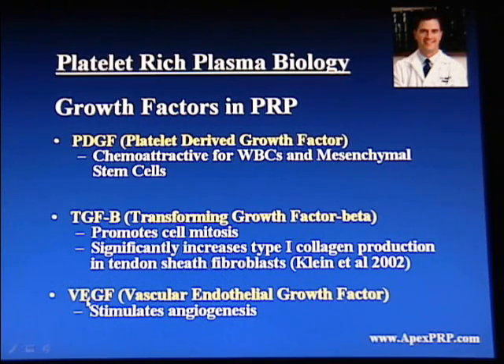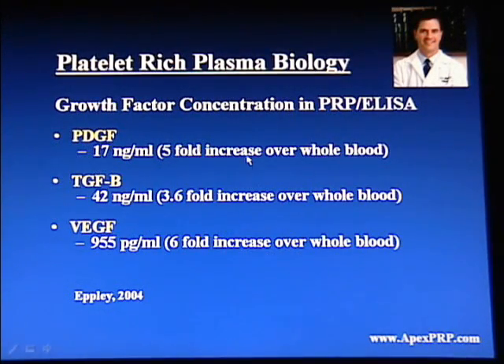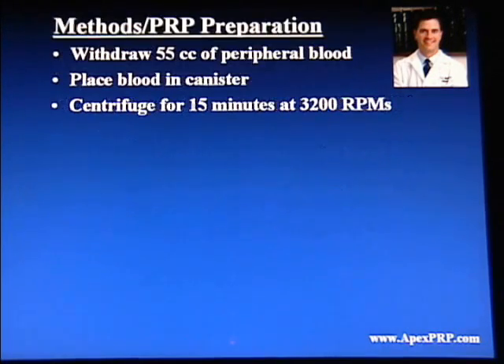And finally, VEGF, or vascular endothelial growth factor, which stimulates angiogenesis, or blood vessel formation. A paper published a few years ago shows that these three growth factors, as well as a variety of others, significantly increase in concentration over whole blood in platelet-rich plasma. So PRP is a concentrated form of a variety of powerful growth factors.